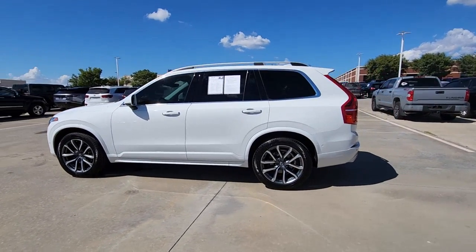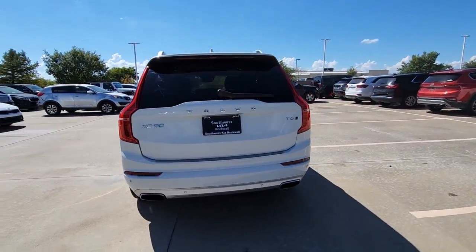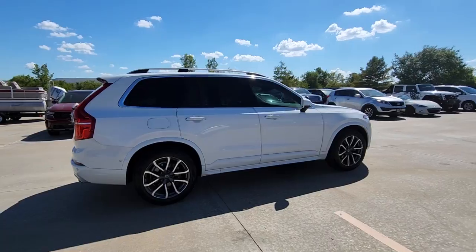This could be the car for you. The 2019 Volvo XC90. This vehicle is an outstanding buy with fewer than 70,000 miles on the odometer.